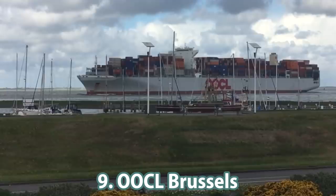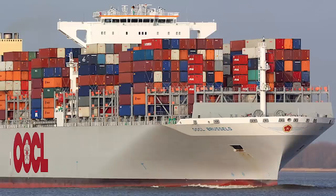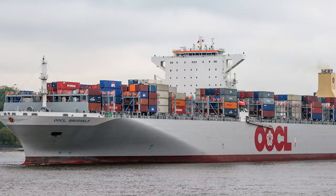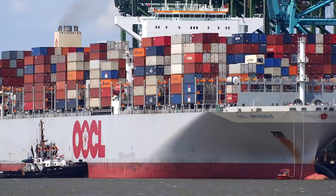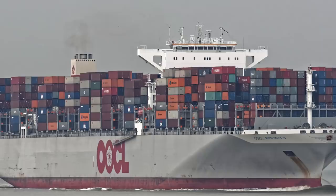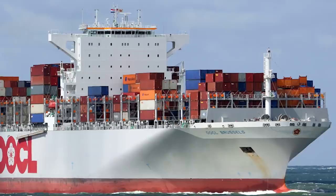Number 9: the OOCL Brussels, built by Samsung Heavy Industries for Orient Overseas Container Lines. The vessel is 366.4 meters in length and 48.2 meters in breadth, with 144,150 tons of deadweight and 141,003 gross registered tonnage. The Brussels can transport cargo weighing up to 13,208 TEU. The ship's speed of about 23 knots is provided by an engine with 54,200 kilowatts of power.